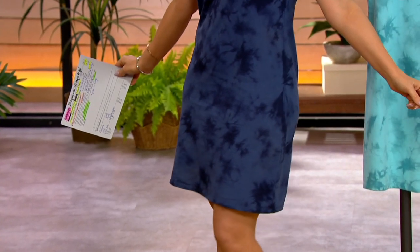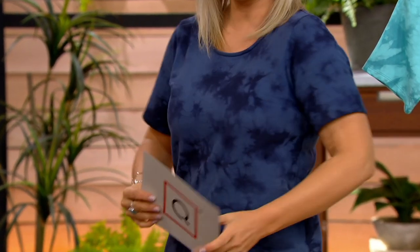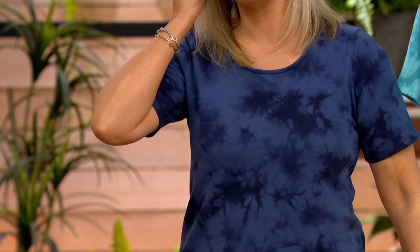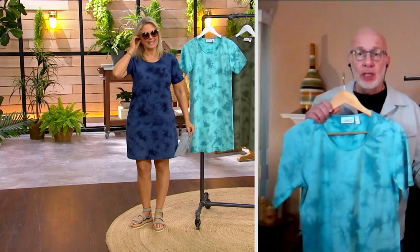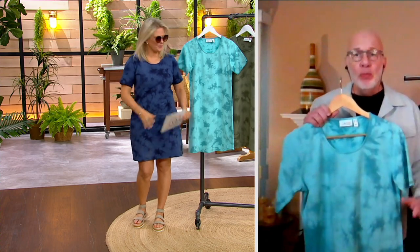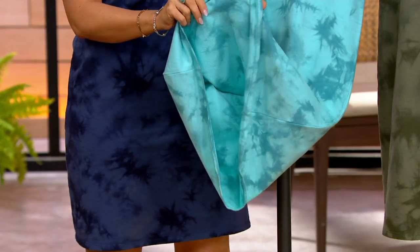Upper arm coverage, décolleté coverage, a little bit longer in length than last year's. You get waist shape — it's not boxy. It's French terry, 95% cotton, 5% spandex. It has the refined loops on the inside, smooth jersey on the outside. Machine wash, tumble dry — all the things you love about Denim & Company.